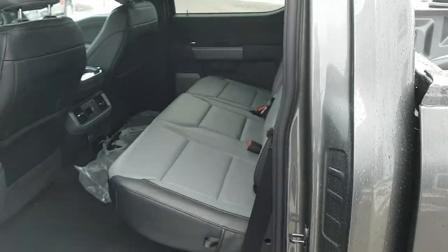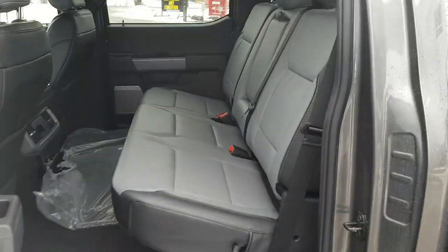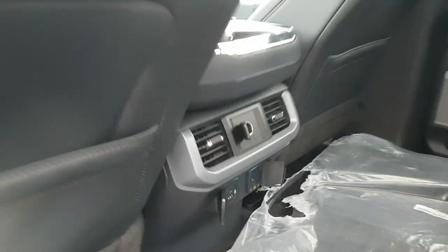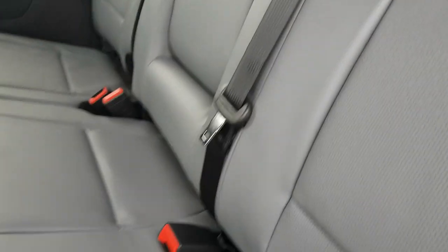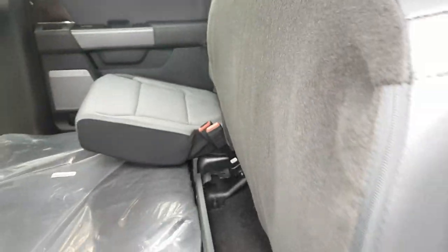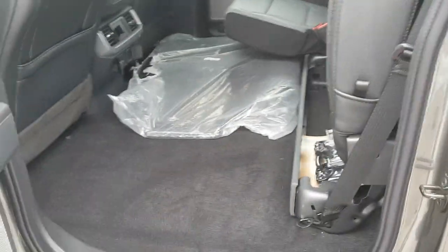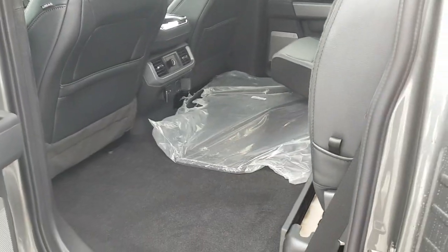Coming around to the rear passengers, you'll see just how much space they enjoy with the super crew cab — really nice leather-trimmed interior in black and gray. Rear passengers get three-prong power, USB-A and USB-C, a 12-volt outlet, and cup holders in the fold-down portion. Folding the seats up, you get even more storage space back there, plus floor liners covering the rear and the front foot wells.